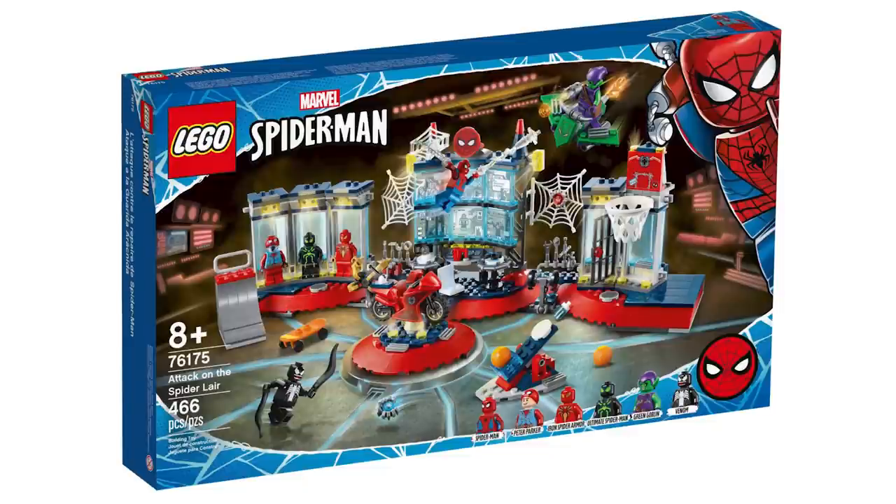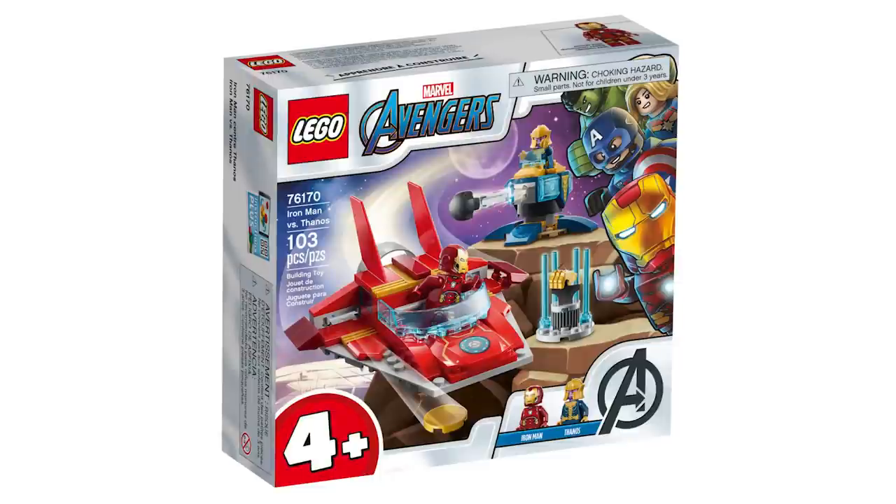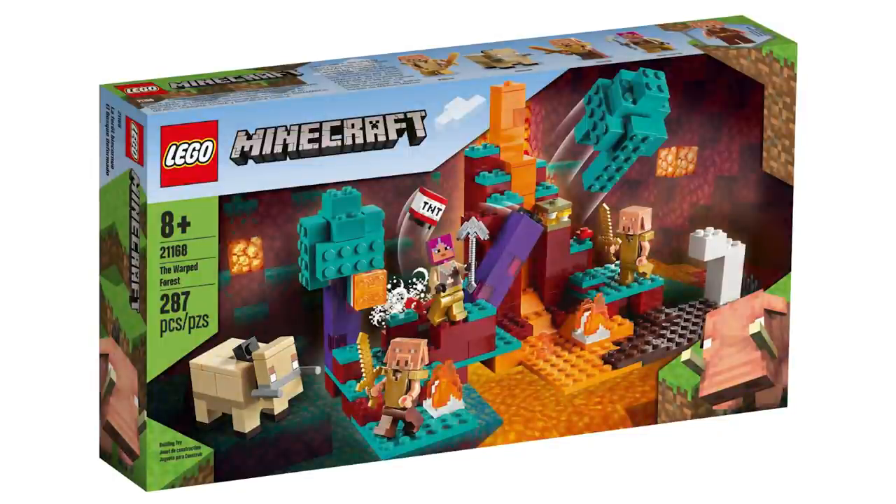Moving over to Marvel, the first is the Attack on the Spider Lair at $69.99 USD or $89.99 Canadian — I really think that's a steal, and a review is coming soon. Then there's Iron Man vs. Thanos for $19.99 USD or $24.99 Canadian — I'll wait to pick that up until the promos go live. For Minecraft, we have the Warped Forest at $29.99 USD or $39.99 Canadian and the First Adventure at $69.99 USD or $99.99 Canadian — reviews for both are already on the channel.